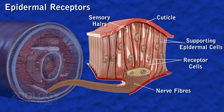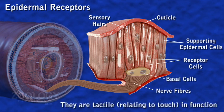These cells have nuclei at different levels and possess internally a few basal cells. Epidermal receptors are touch sensitive. They also respond to chemical stimuli and changes in temperature.